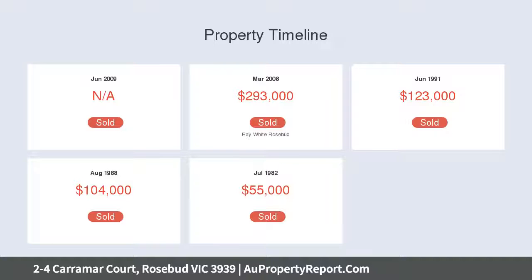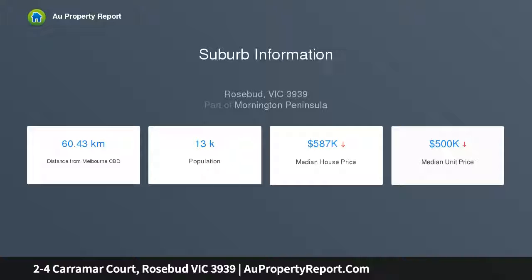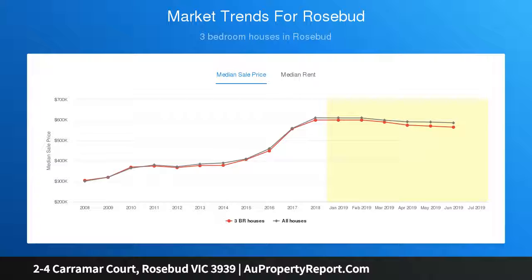Outside you will find a covered outdoor deck area, ideal to entertain all year round with a built-in barbecue, 2 garden sheds, 3 carports all secured behind fully fenced and gated 2 driveways, and a lovely low-maintenance garden.